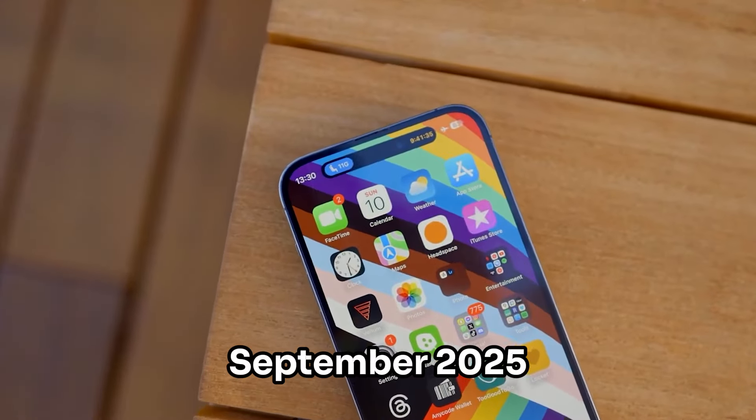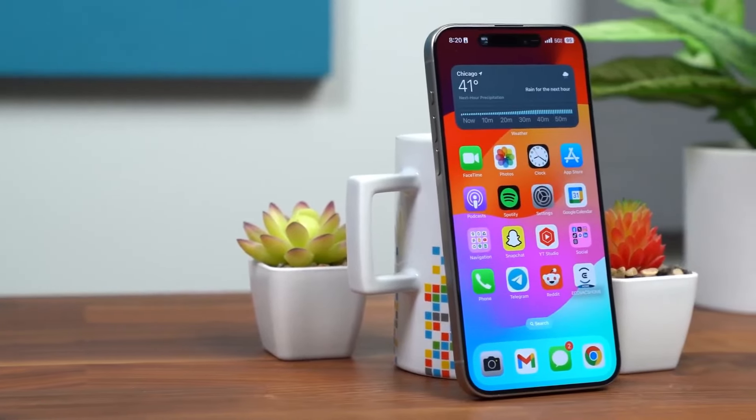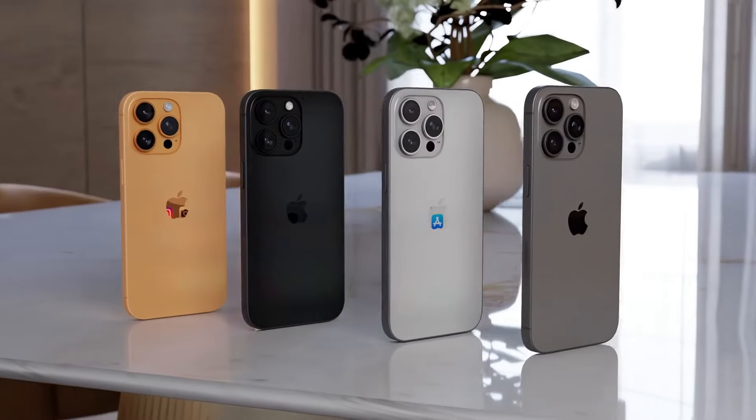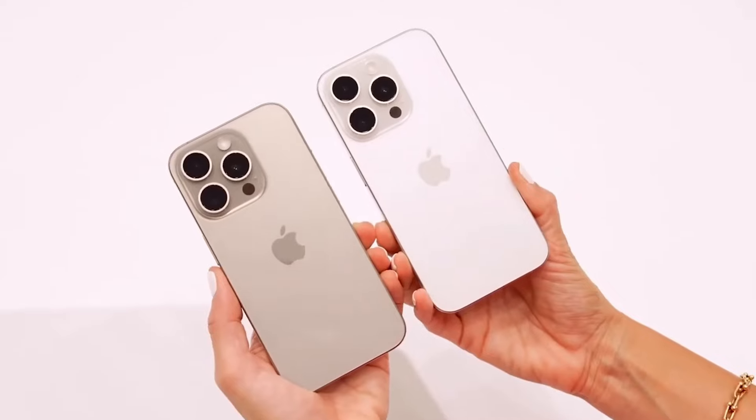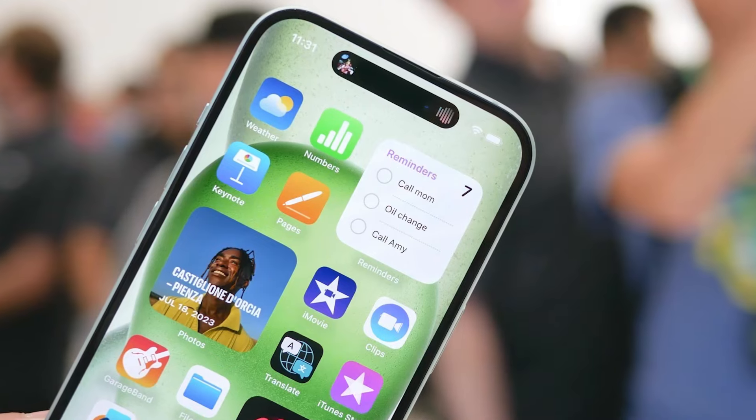Expected in September 2025, the iPhone 17 series is shaping up to be worth the wait. So, before you decide to go for the iPhone 16, stay tuned as we explore the potential features of the iPhone 17.